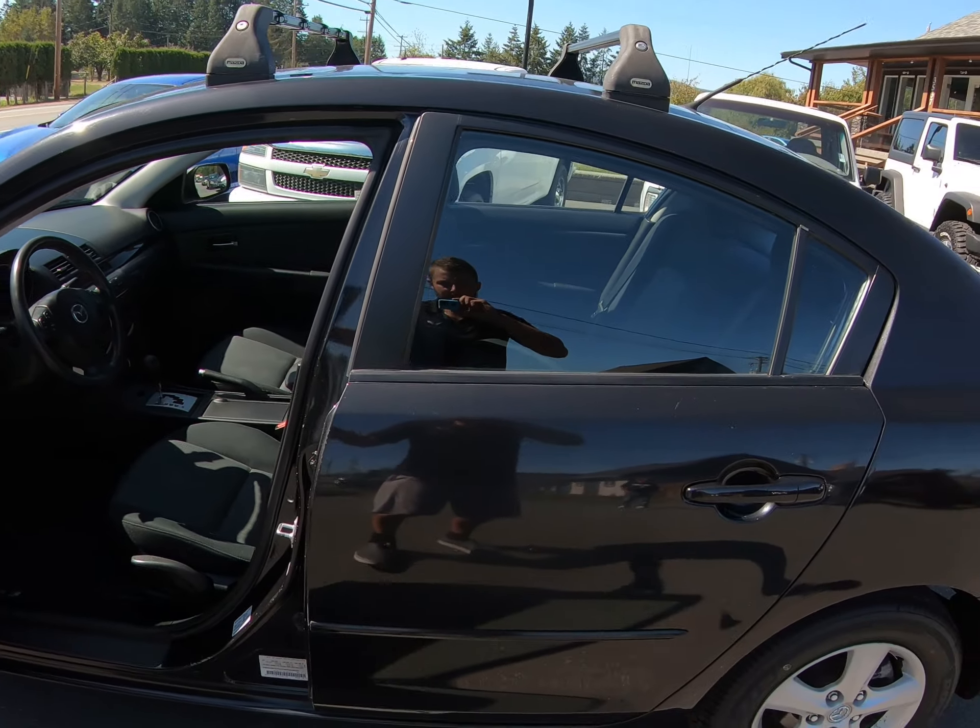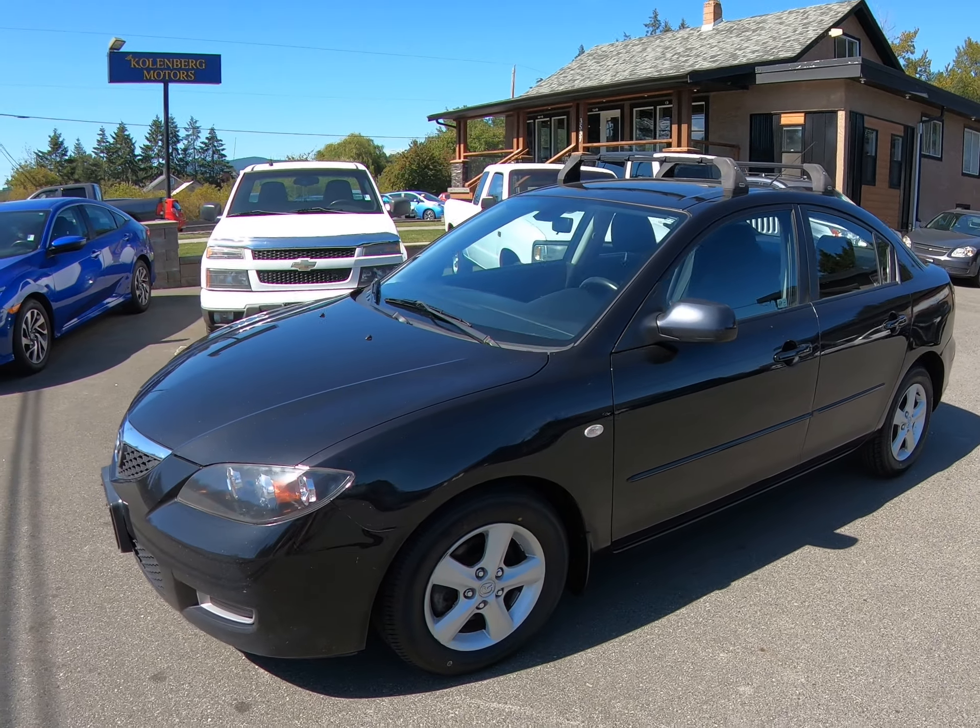We'll give you this Mazda 3 at Kohlenberg Motors at 3537 Couch and Lake Road in Duncan.